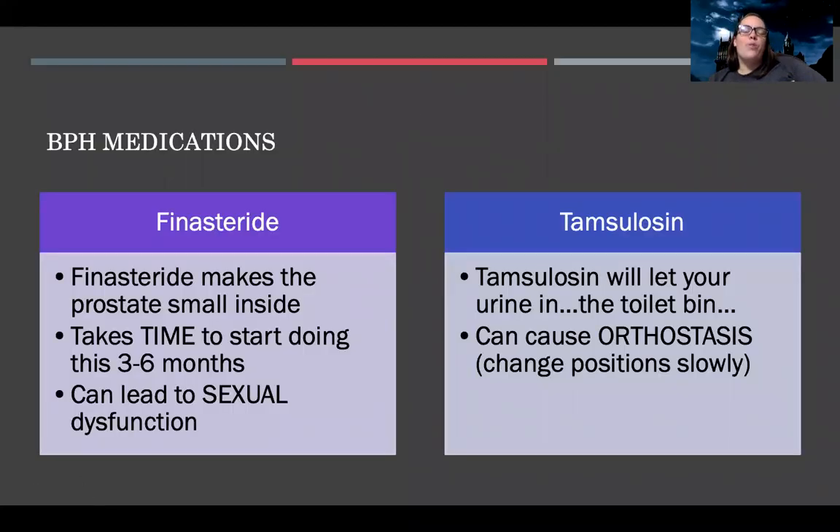There are two medications for BPH, or benign prostatic hyperplasia — that's when the prostate is too large. We either want to make the prostate smaller. This process is not overnight; patients don't take a pill and wake up with a smaller prostate. It can take three to six months for this change to happen, but it can help decrease the size, which will decrease a lot of their symptoms.